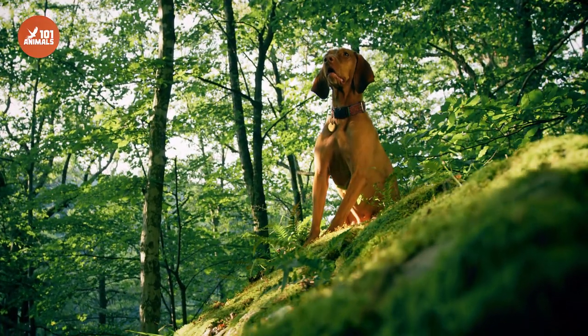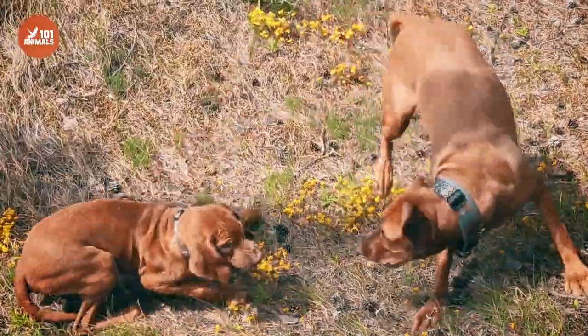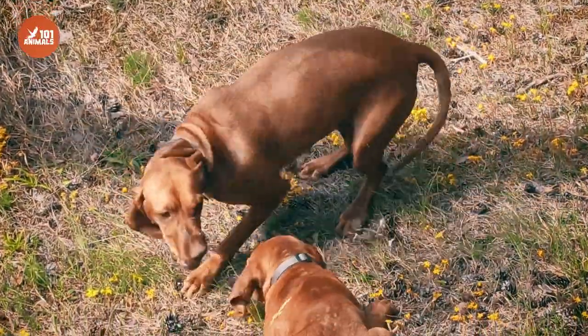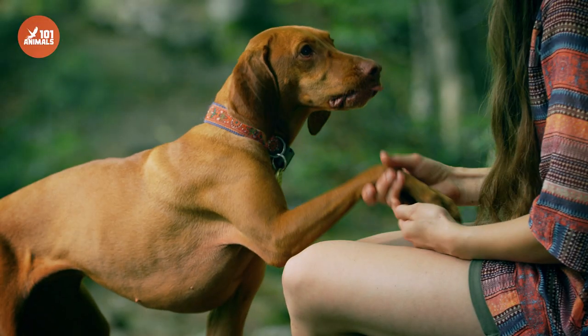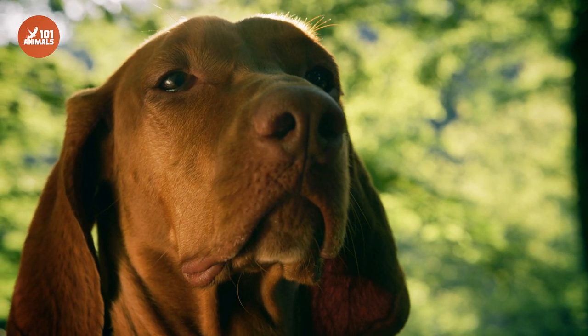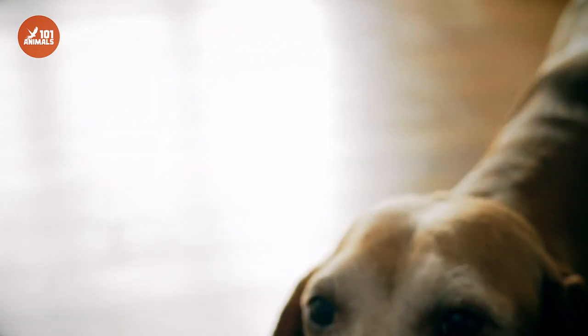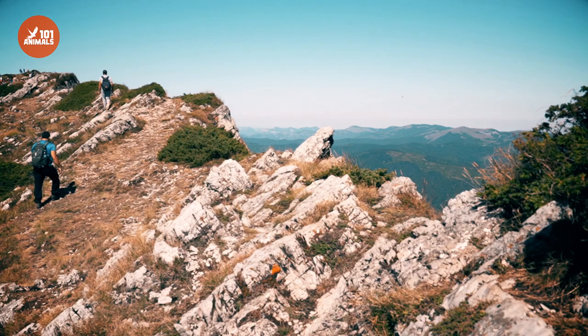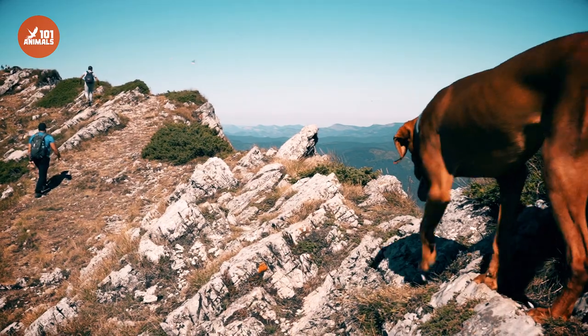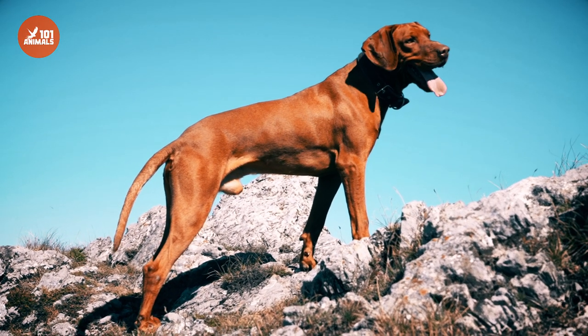One of the defining features of the Vizsla is their loyal and affectionate personality. These dogs form strong bonds with their owners and love nothing more than spending time with their human family. They are highly intelligent and trainable, making them great candidates for obedience and agility training. However, their strong hunting instincts mean that they require plenty of exercise and stimulation to keep them happy and healthy.